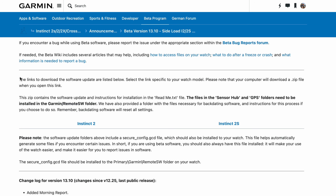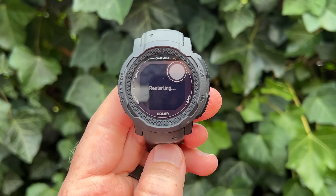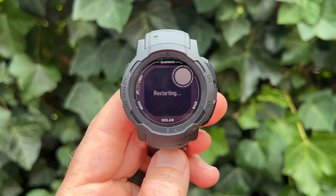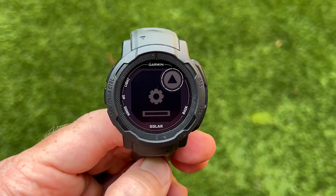If you want to put the beta on your Instinct 2 series device, it works as a sideload — you need the device, a cable, and a computer. You download the firmware from the link below, copy some files to the watch, and install it. It takes about three to five minutes for the install process, and then you're good to go. Note that the Instinct series does not have Wi-Fi, which is why this sideload method is necessary.